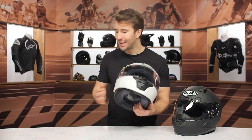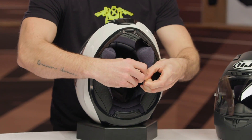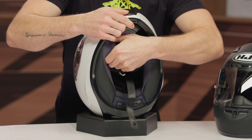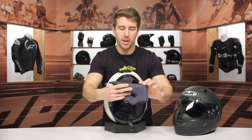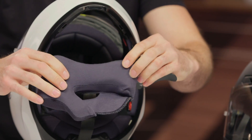Working our way into the interior, we do have a double D-ring chin strap here. I'm going to go ahead and undo that so you can take a closer look on the inside. Cheek pads — everything's fully removable and washable, so you can keep everything nice and fresh on the inside of your helmet. You also have a recessed area for speakers as well — I'll show you that in just a moment.